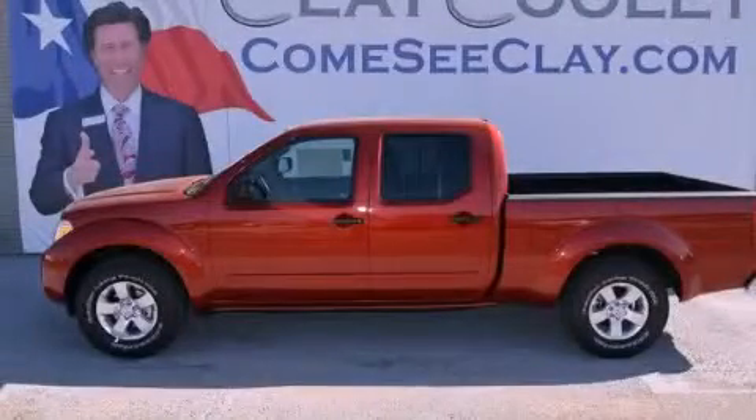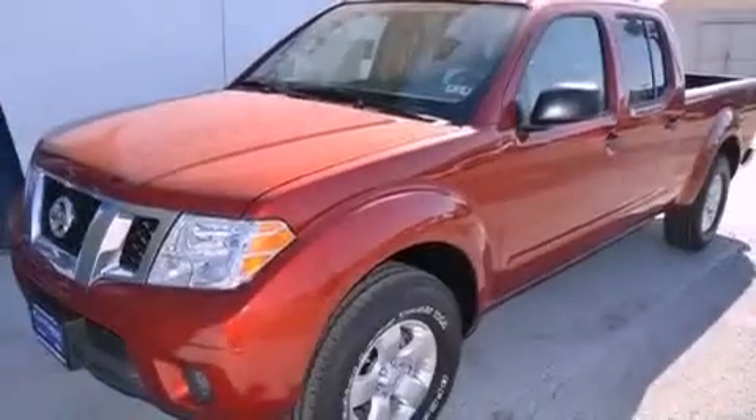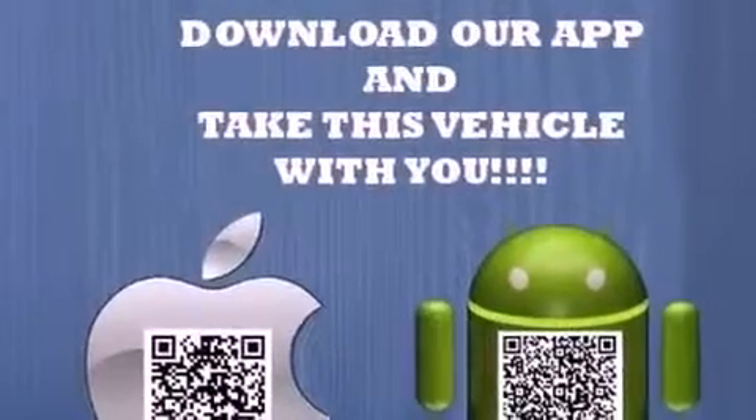This is a brand new 2012 Nissan Frontier. It has what you need for work as well as what you want for play. It has a 4.0-liter six-cylinder engine and an automatic transmission.